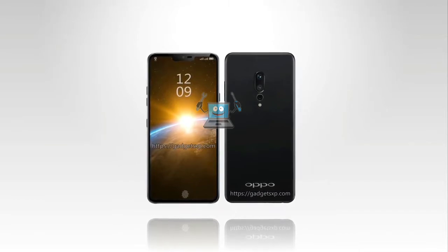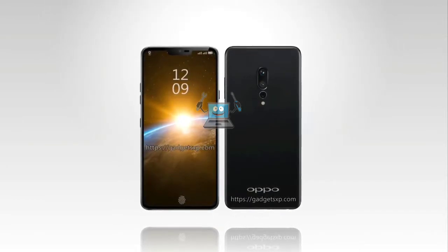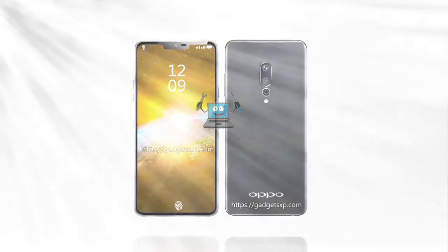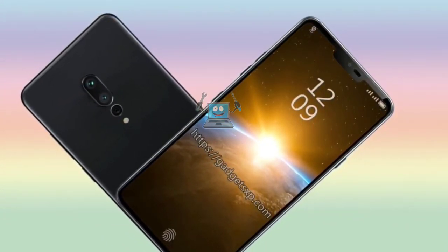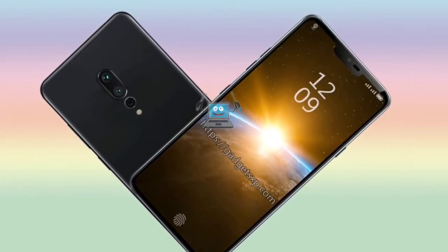However, new rumors claim that the Chinese manufacturer will launch the Oppo Find X phone this year. Since it is speculated to debut as a flagship phone, it may feature a 64-bit, octa-core Qualcomm Snapdragon 845 system-on-chip.